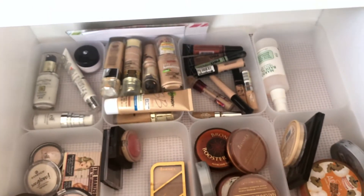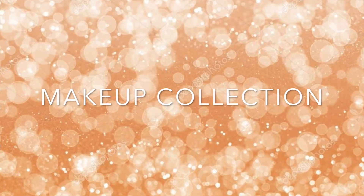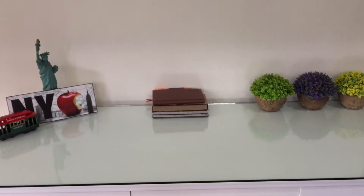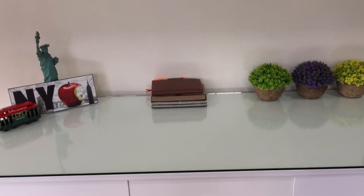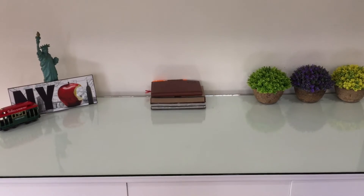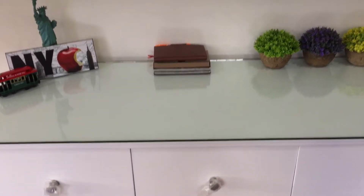Hey guys, so today I'm sharing with you my makeup collection and my makeup storage. I don't get ready in this area because this is not my vanity table. I'm still looking for a vanity table but for now, this is where I store my makeup collection.